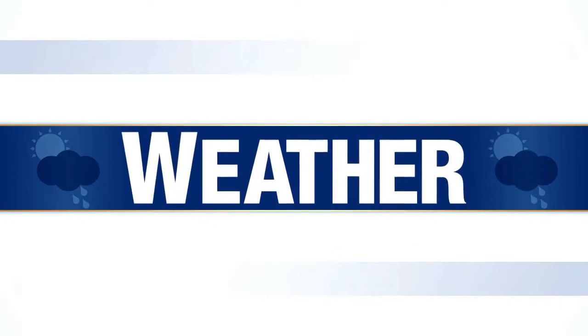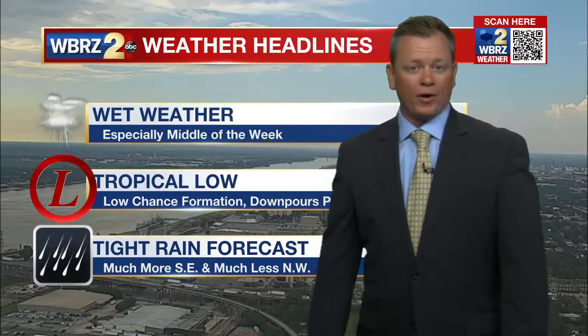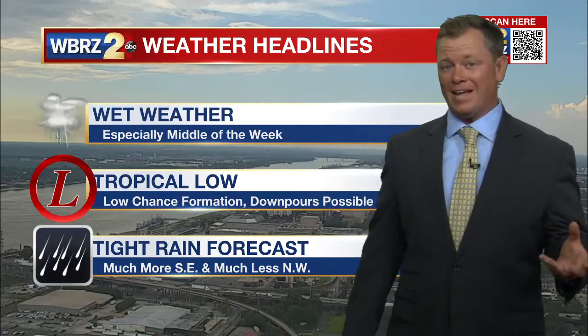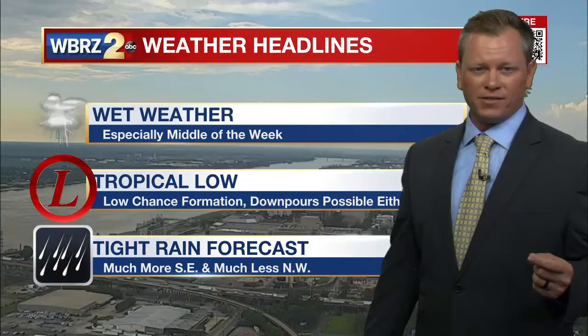Your Storm Station Forecast with Chief Meteorologist Josh Eaches. We're monitoring a wet weather pattern for the middle of the week. We'll have a couple of days with some rounds of showers and thunderstorms, maybe enhanced by an area of low pressure in the north-central Gulf of Mexico.